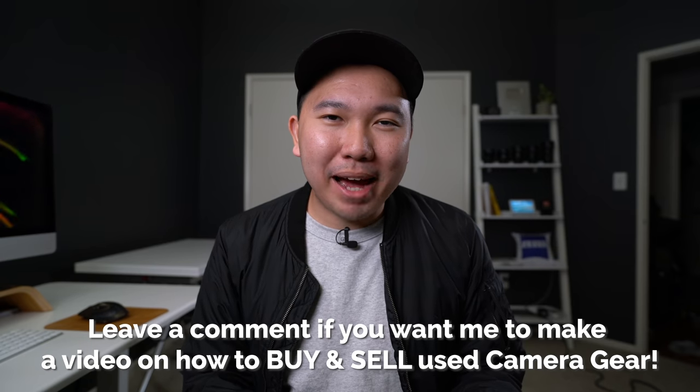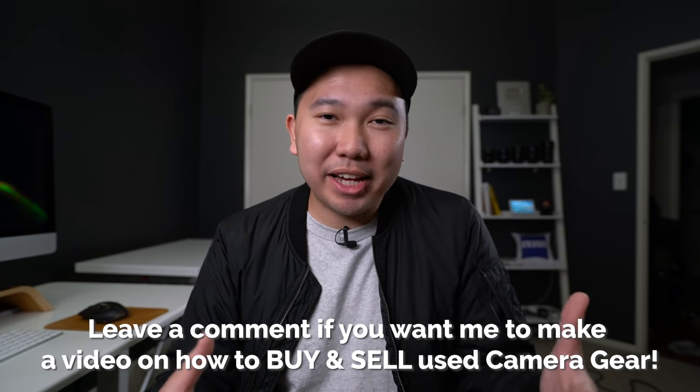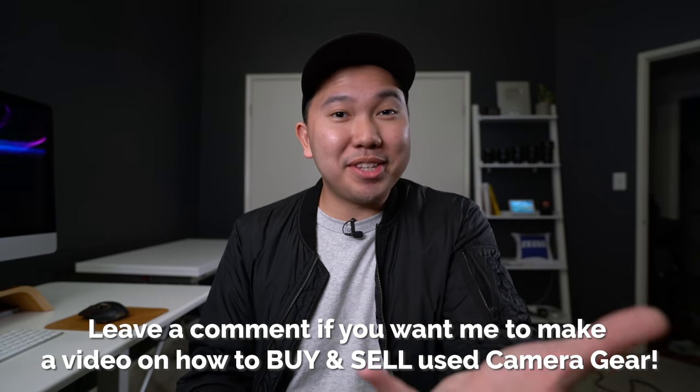I could do a whole video talking about how to buy used gear, what to look out for, and the safety of buying used gear — let me know in the comments if you're interested in that. I think this video is kind of all over the place but just letting you know, I got the Sony A7R Mark IV.